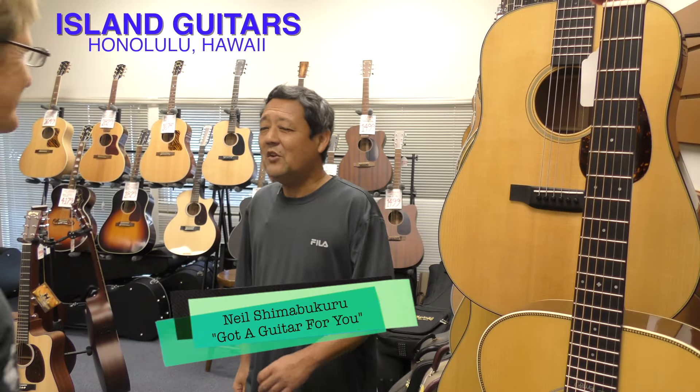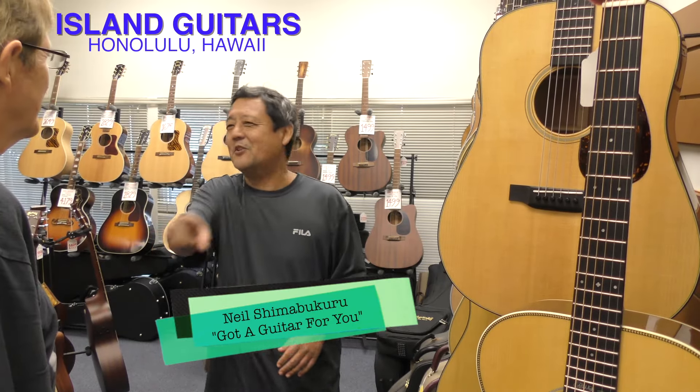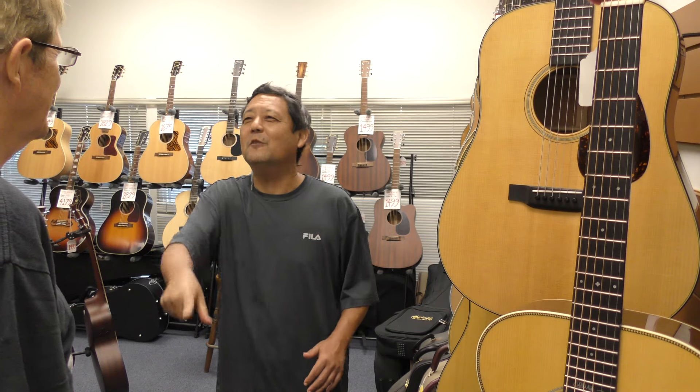Island Guitars. Hi, Neil. Hey, Dick. Glad you're here, man. I got something to show you that you're going to just love, love, love.